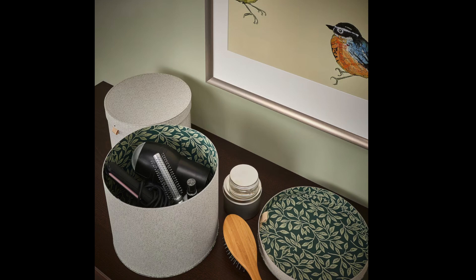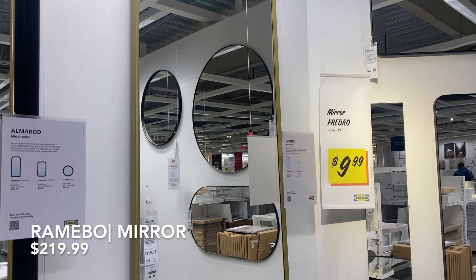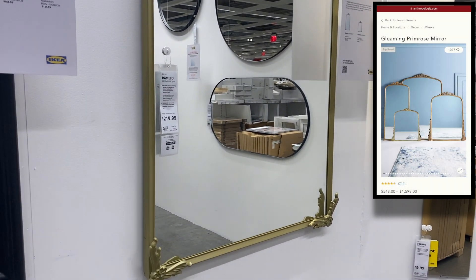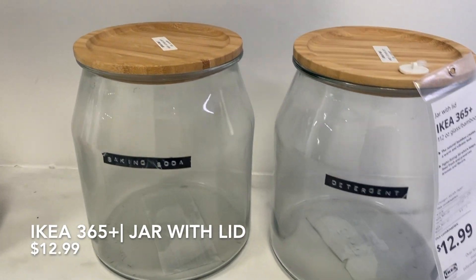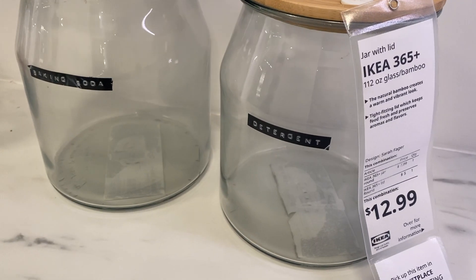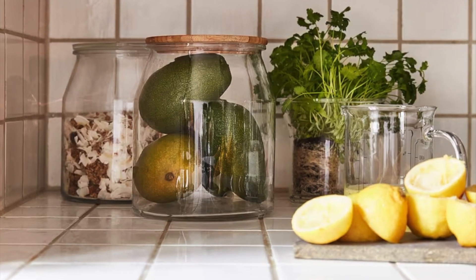They come in two different sizes. If you're in the market for a mirror, IKEA has the dupe for the Anthropologie one for $219.99. Of course you can do so much with these glass jars, but I love using them to organize your laundry detergent pods and powder — it definitely elevates your laundry decor.